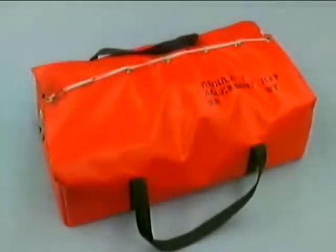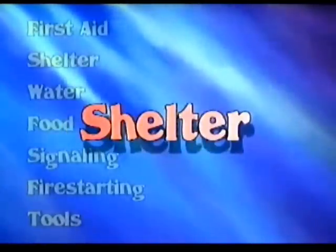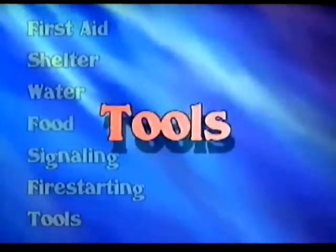The Mod 1 is a comprehensive survival kit that is designed to keep four persons alive for 72 hours. The Mod 1 is equipped to address seven vital areas: first aid, shelter, water, food, signaling, fire starting, and tools.